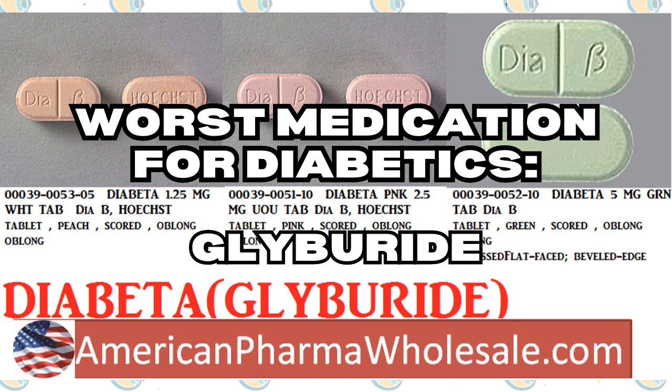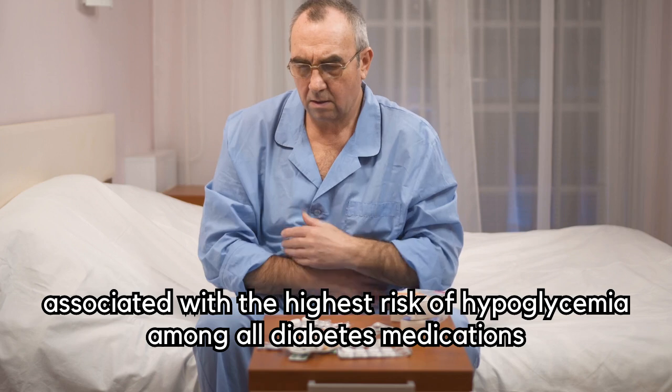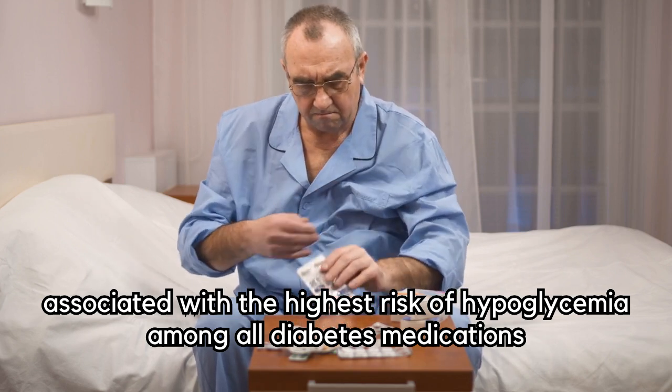Lastly, let's discuss the worst medication for diabetics, which is none other than the notorious drug called glyburide. This medication, which belongs to the sulfonylurea class, has been associated with the highest risk of hypoglycemia among all diabetes medications.